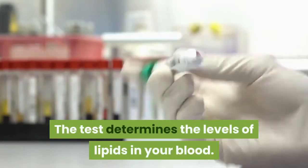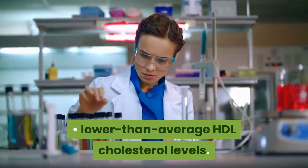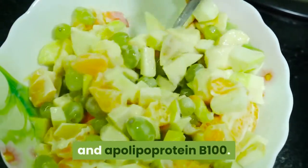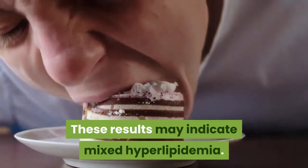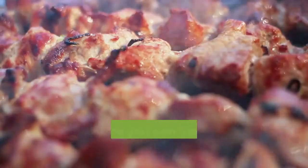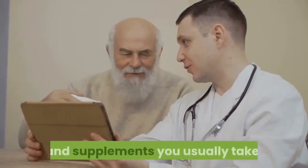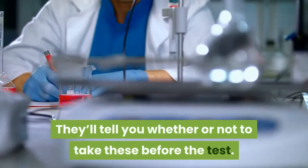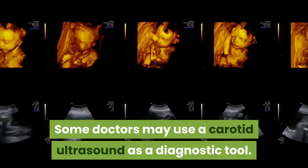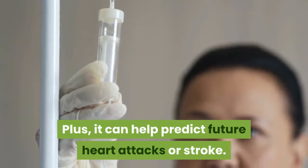The test determines the levels of lipids in your blood. Your doctor will look for lower than average HDL cholesterol levels, higher levels of LDL cholesterol, triglycerides, and apolipoprotein B100. These results may indicate mixed hyperlipidemia. The blood test requires fasting for 12 hours before the test — you can't eat or drink anything except water. Your doctor will also ask about any drugs and supplements you usually take, and tell you whether or not to take these before the test. Some doctors may use a carotid ultrasound as a diagnostic tool. It's not expensive or invasive, and it can help predict future heart attacks or stroke.